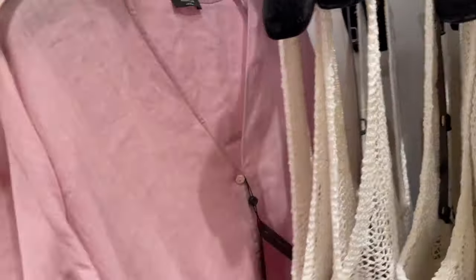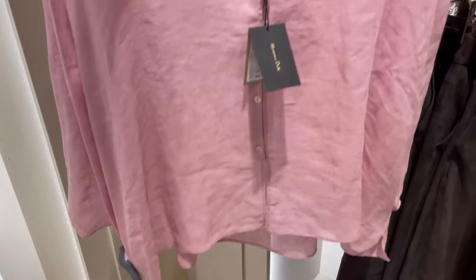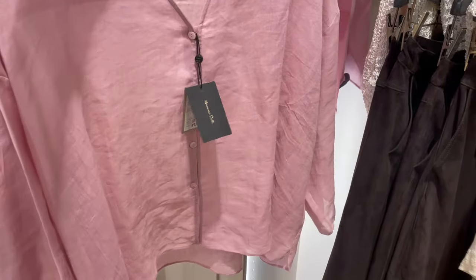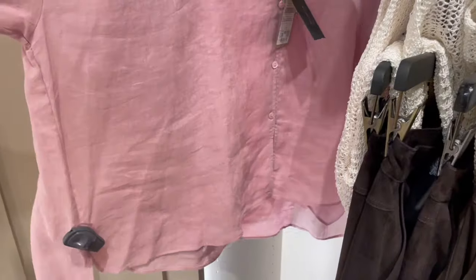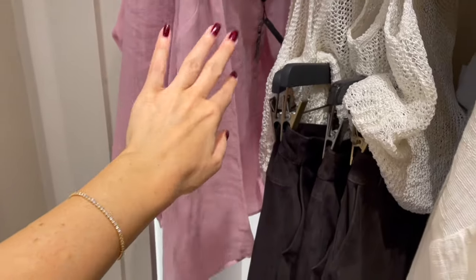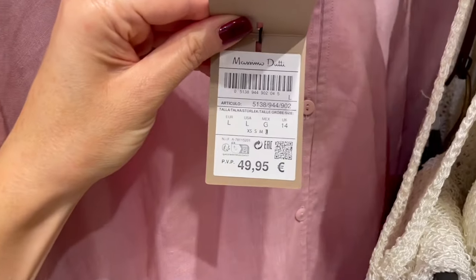Here's a cute old rose tunic blouse-style top. Very lightweight — perfect for hot summer days. It looks relaxed and you can pair it with some nice slim pants. This piece is €49.